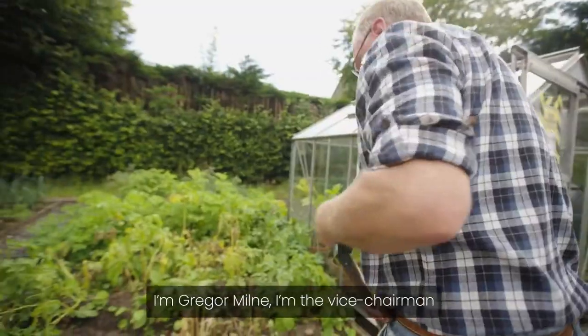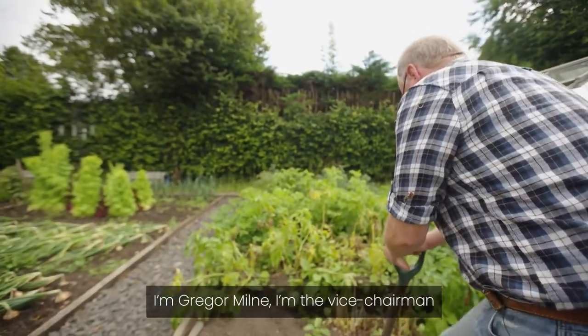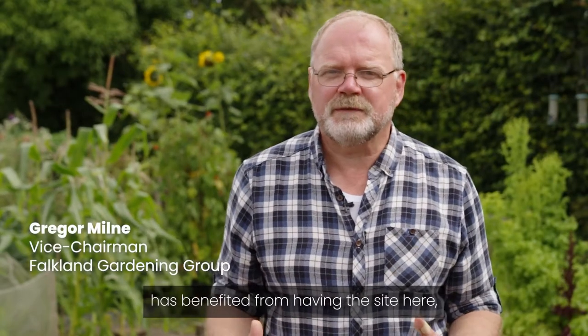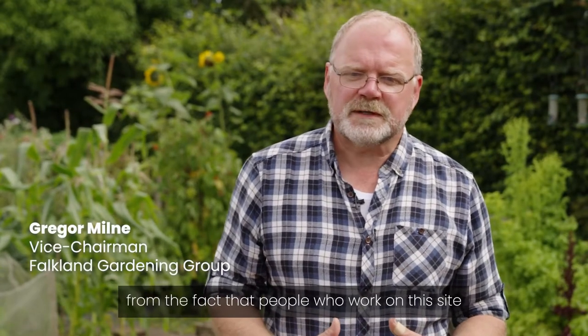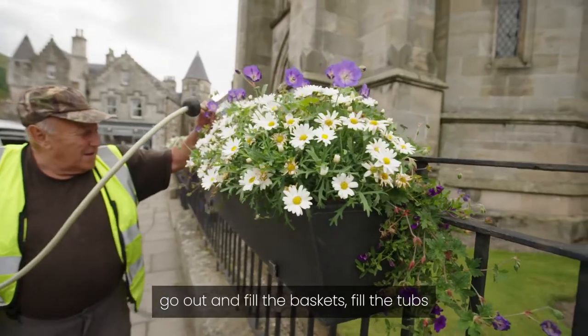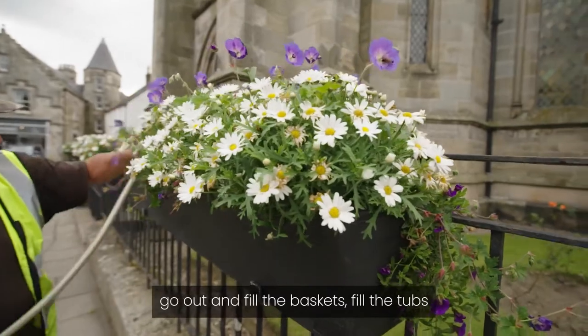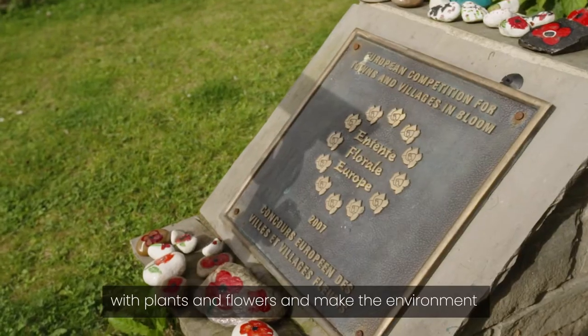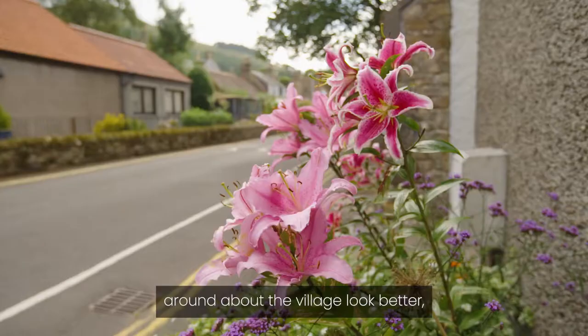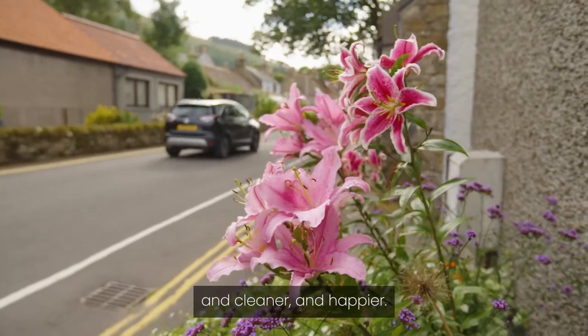I'm Gregor Milne, I'm the vice chairman of the Falkland Gardening Group. I think the community as a whole has benefited from having the site here. From the fact that people who work on this site go out and fill the baskets, fill the tubs with plants and flowers and make the environment around the village look better and cleaner and happier.